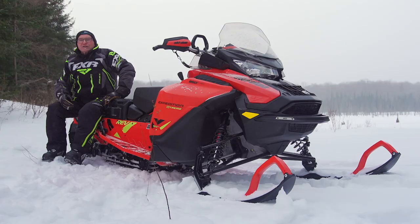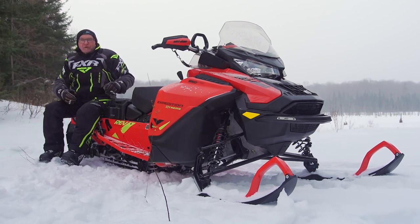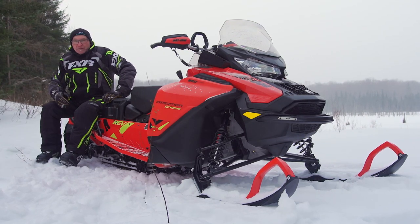The new Expedition Xtreme gets its talent from a combination of the G4 architecture up front and a 20-inch by 154 track and tunnel in the rear. You could say the new Expedition Xtreme is the Swiss Army knife of snowmobiles.